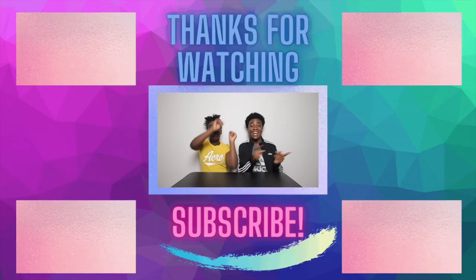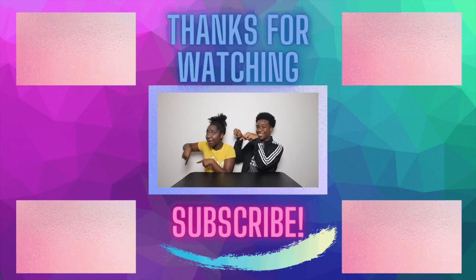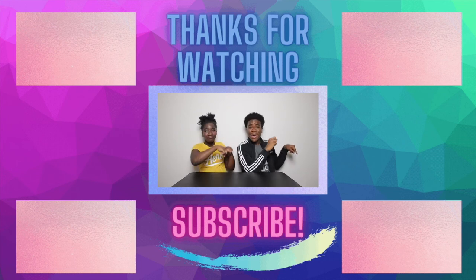Shein, whoop whoop! Click up there to watch a gender reveal, click up here to watch something scary, click down here to watch something crazy, and click down there to watch mukbangs. Bye!